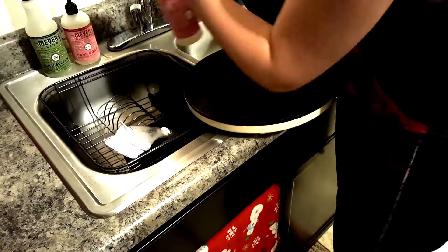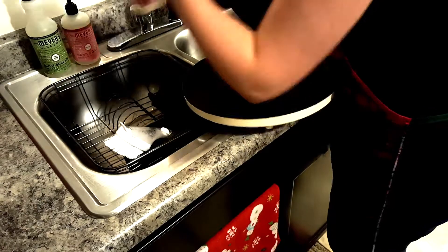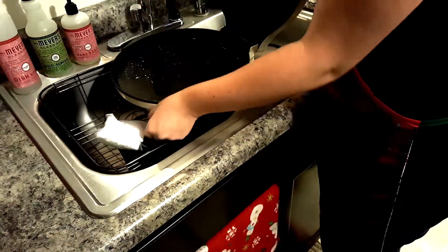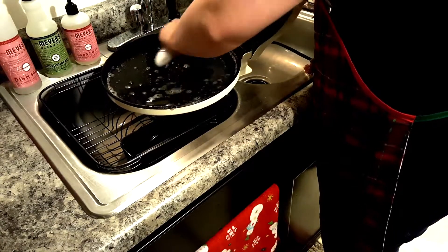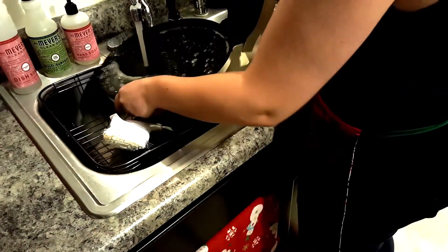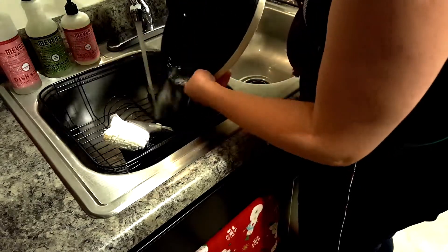We had pizza for dinner the other night and I had yet to have a chance to scrub out the pizza maker. I just left this to the end because I will be draping it over the sink to dry — that's just the best place I've found for it to dry.